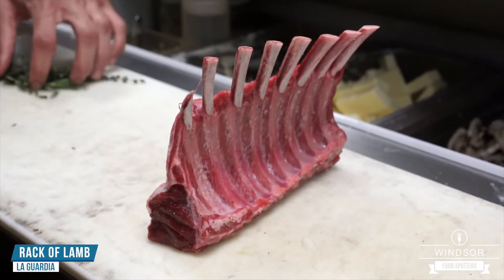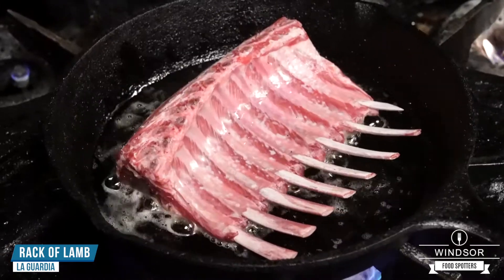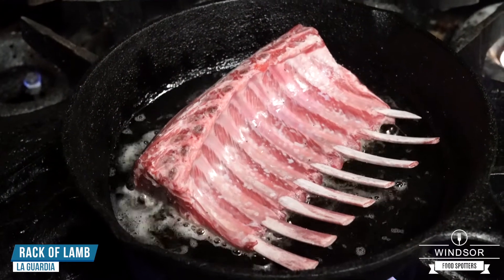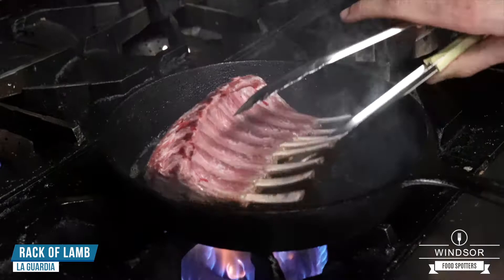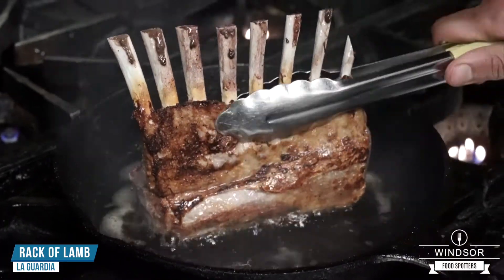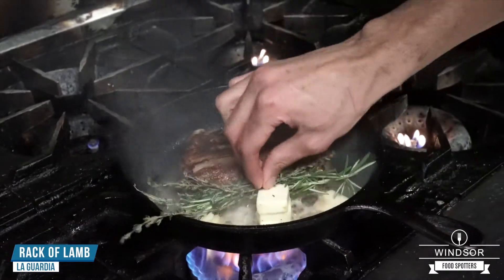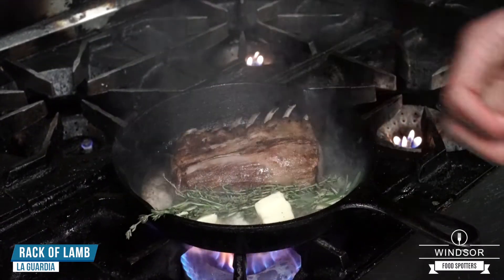This is our final dish: the rack of lamb. We're going to throw the lamb into the pan and start searing it. Now I'm going to flip it — just make sure all the sides get some color. Going to throw in a bunch of butter, some herbs, and some garlic cloves.